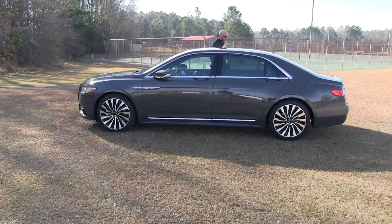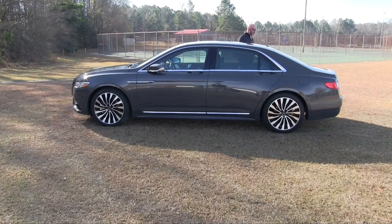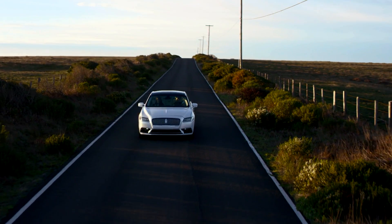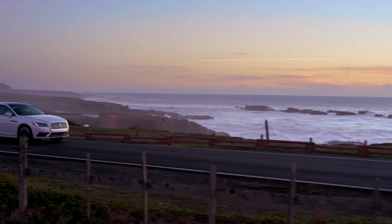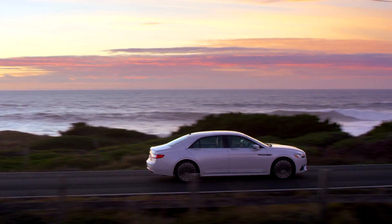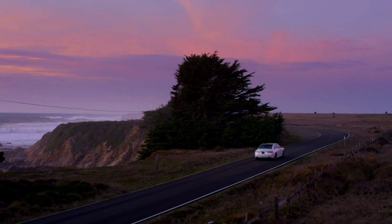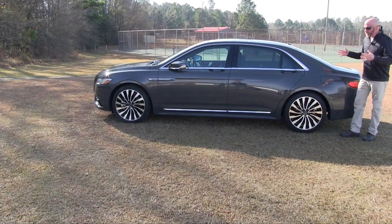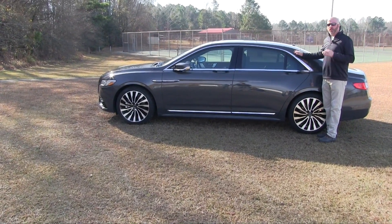With the debut of the Continental, Lincoln really had to focus on design but also overall size — they couldn't fall short with all the competition in this market. It measures about 201 inches overall, with a wheelbase just under 118, giving you plenty of stretch. When it comes to width, it's pushing about seven feet wide, which makes tight spots feel a little bit tighter. One thing that helps is the automatic tuck-in mirrors. Height falls just under five feet.